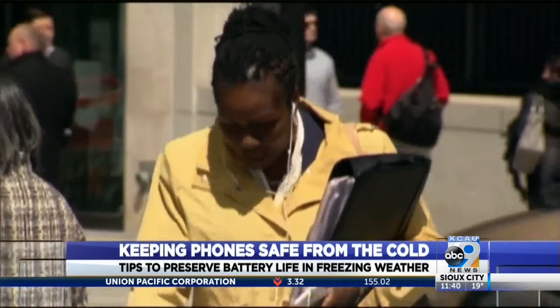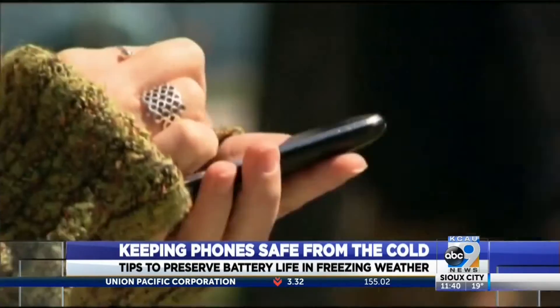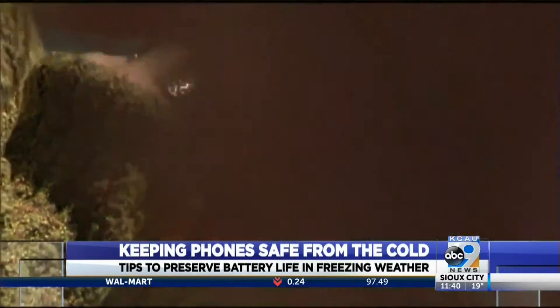You could also get a special case for your phone that protects it from the cold. Climate Case is a decent retailer and it's got extra storage too.